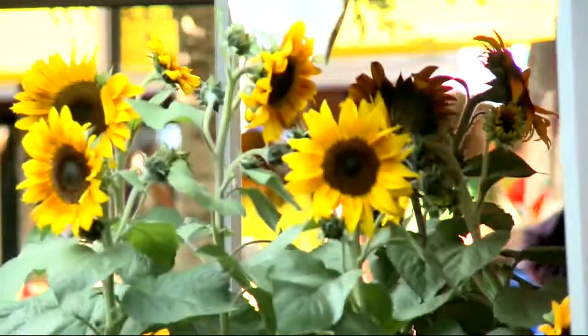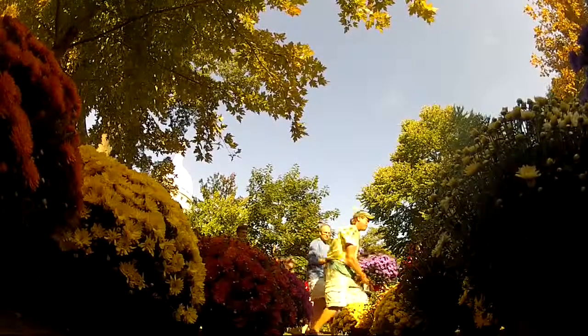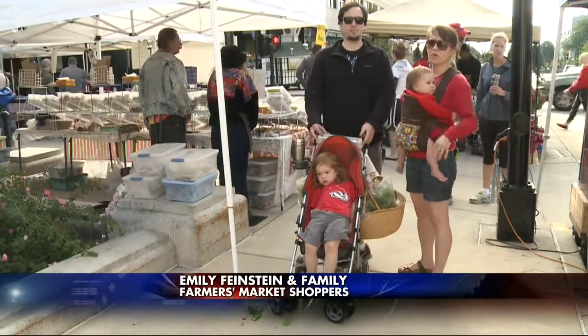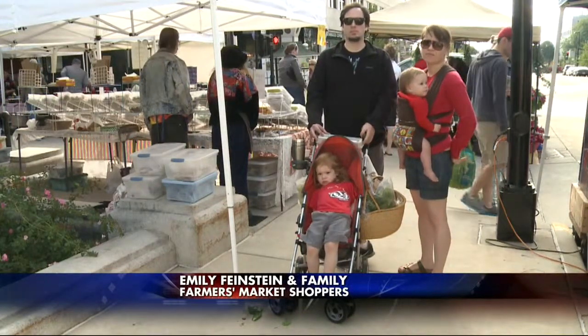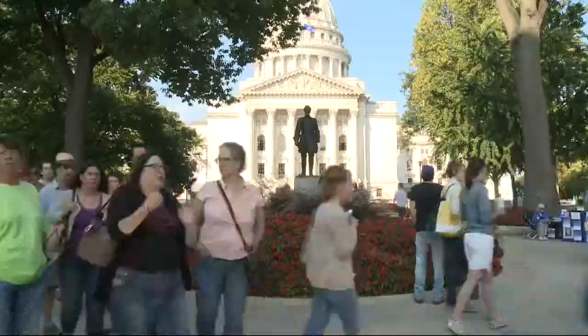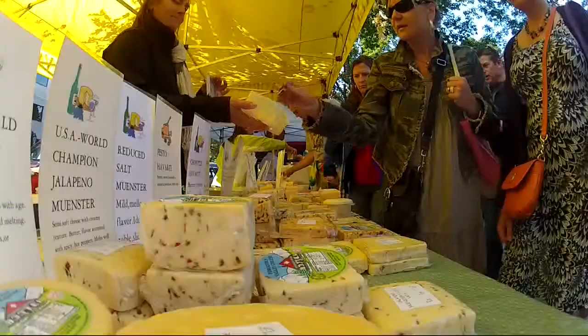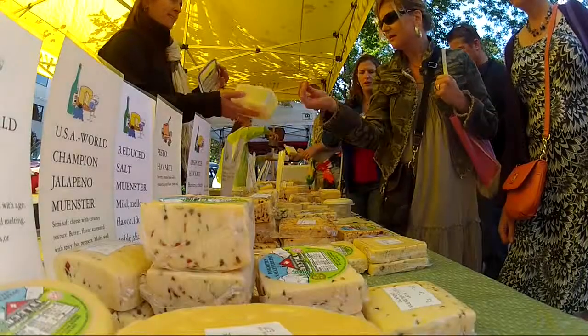From reds, oranges and yellows, greens, blues and purples — there aren't any grocery stores in town that allow you to buy this selection of local and organic vegetables, eggs and cheese. The Dane County farmers market draws thousands of people every weekend, some taking advantage of the free samples, others shopping for their weekly produce.